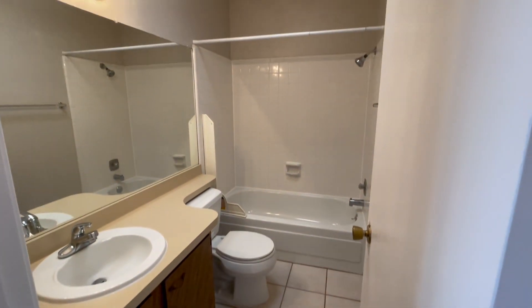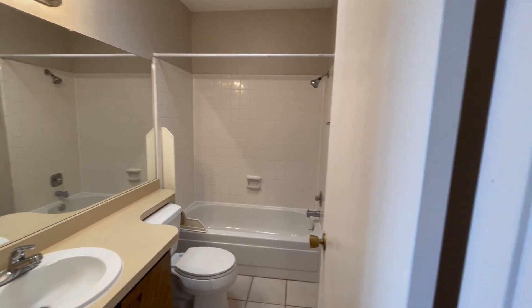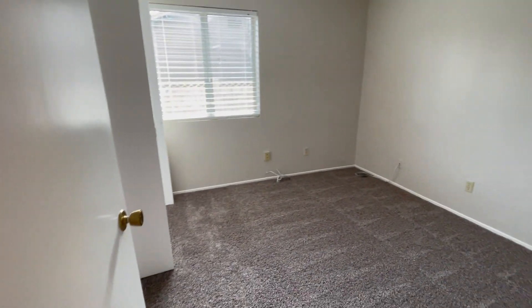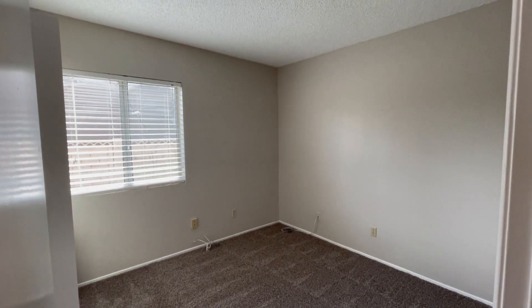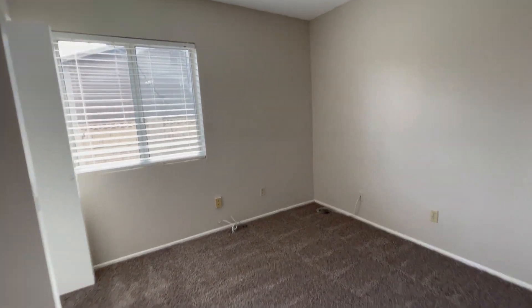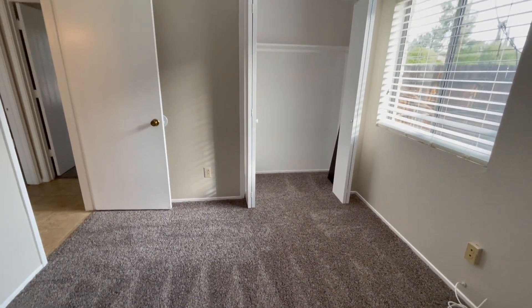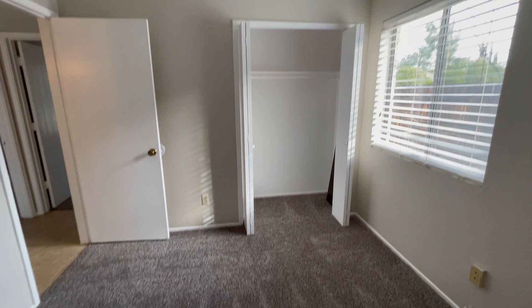The bathroom has tile flooring and a tub and shower combo. We've got a linen closet here, and then as we go down the hallway the first room to the left is going to be the first bedroom. The house has tile flooring except for in the bedrooms, which have carpet.